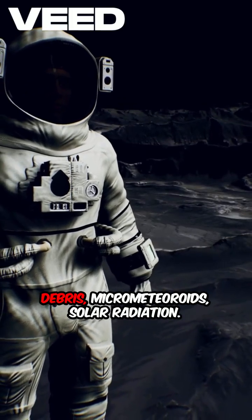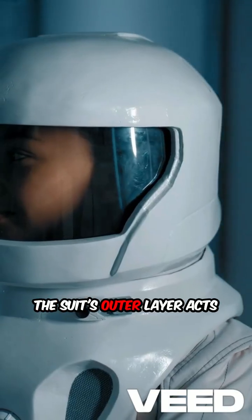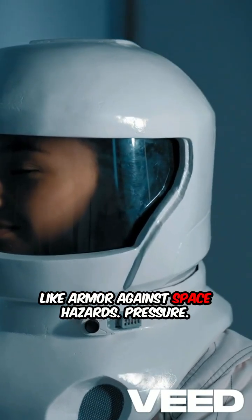Protection from radiation and debris — micrometeoroids, solar radiation. The suit's outer layer acts like armor against space hazards.